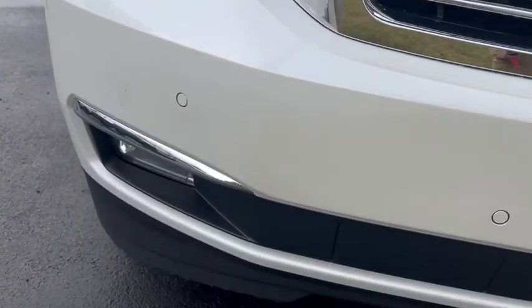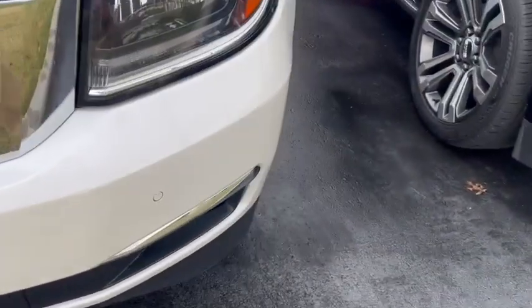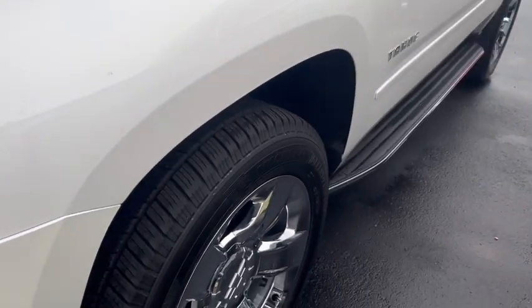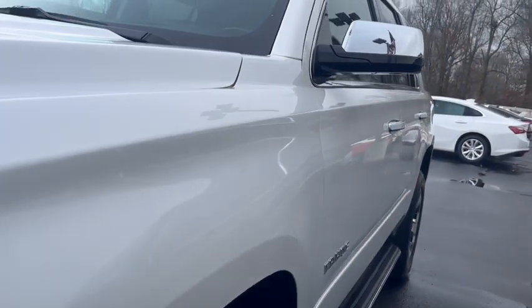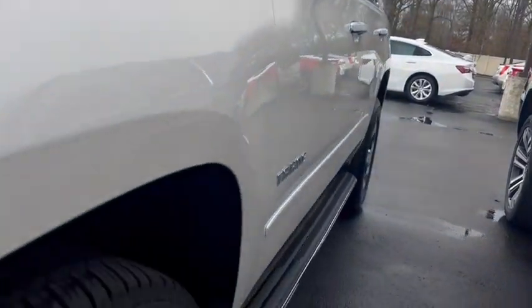In the front bumper area you do have those front parking sensors. There are a couple of very small, superficial spots right there, and then right on this driver's side front bumper there's a small touch-up area. Looking down the driver's side of the vehicle, I don't see any door dings or definitely no major dents or anything like that.